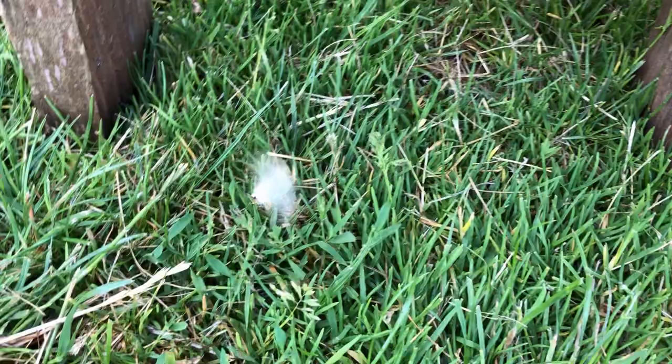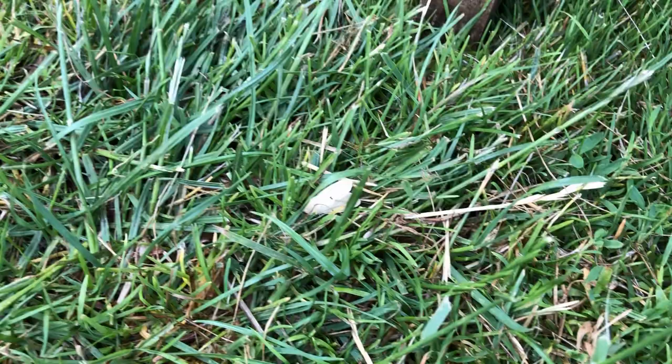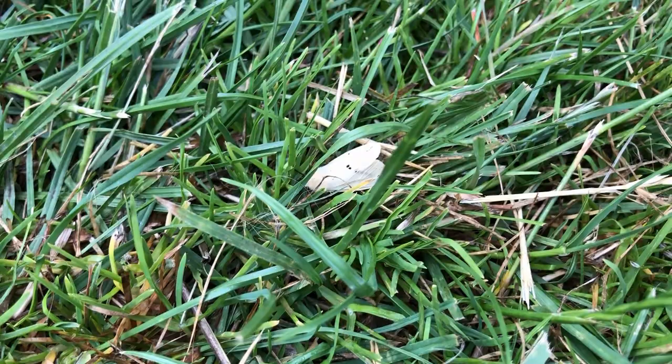The ermine moths are particularly interesting moths, and the one most common at this time of year is the buff ermine — quite unimaginably named, I suppose, because of the buff colour and the ermine-like, furry type head on it.